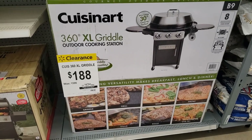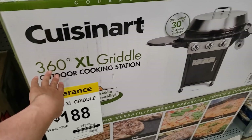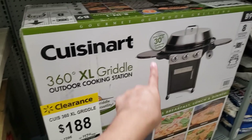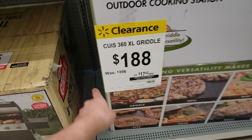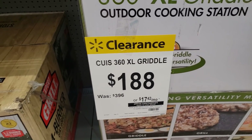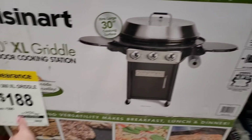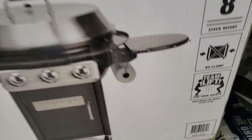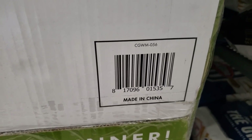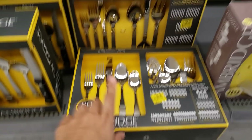I found this Cuisinart 360-degree XL griddle outdoor cooking station. It's an extra large one. It was 396 dollars, it's on clearance for only 188 dollars — that's a steal because online they're selling it for 396 dollars. Here is the UPC. Check on BrickSeek.com if you can find it — that'll be a great deal.